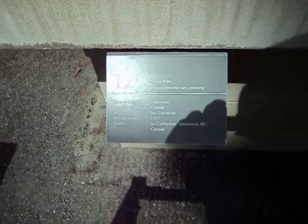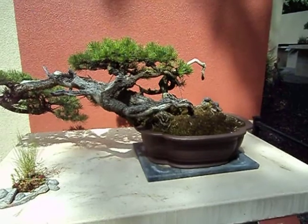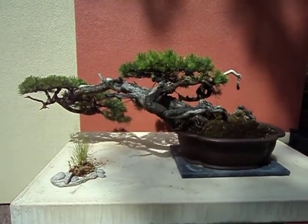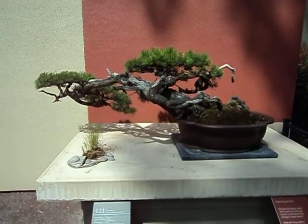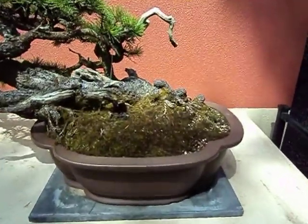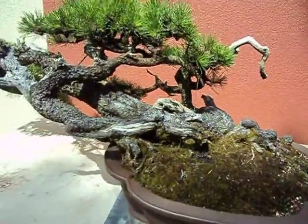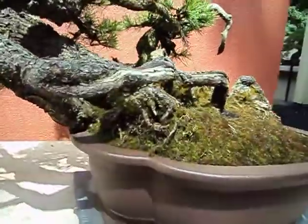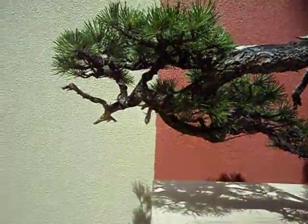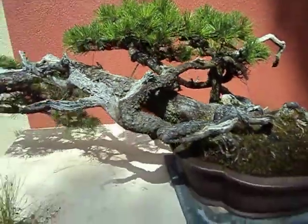Then we have a shore pine — this guy is awesome, girl, whatever you want to call it — six foot wide, just huge. It starts way over there, twists and turns up through. What a fun plant, unbelievable.